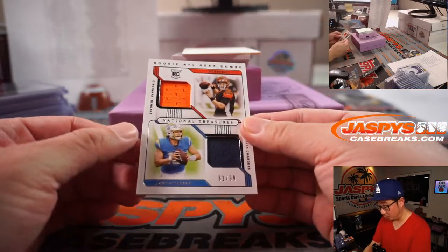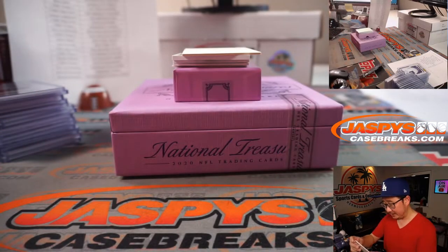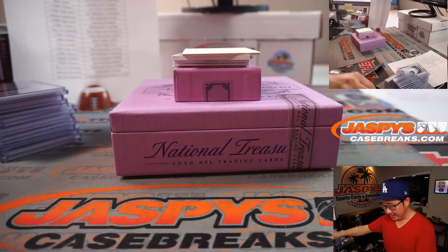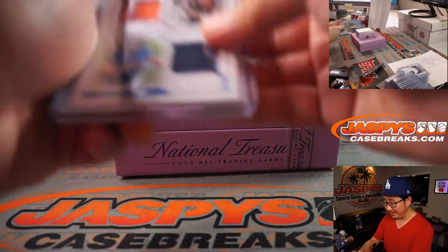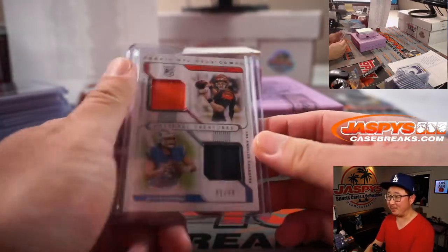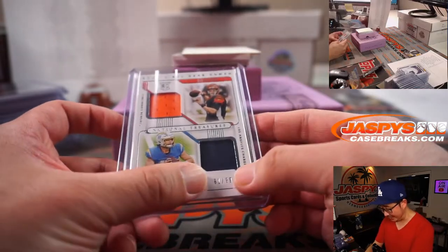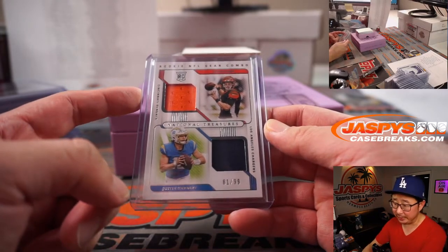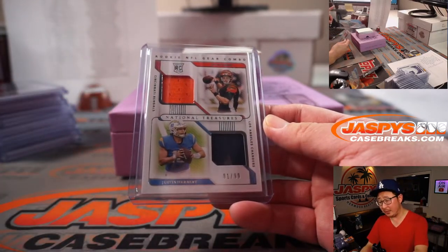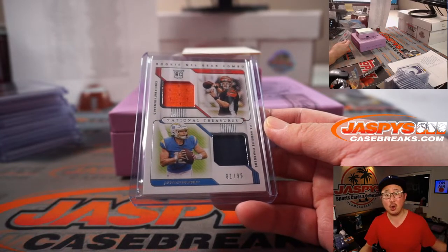Got another dual relic and a randomizer — one person happy, one person sad. Joe Burrow and Justin Herbert. Would that mean there's a one-of-one of this out there somewhere? That'd be pretty nice. Anyway, this one's out of 99 — 81 out of 99. So we'll do a randomizer at the end — it'll either go to Sean, who bought the Bengals straight up, or Chargers 1, which will be for Jay Goins.